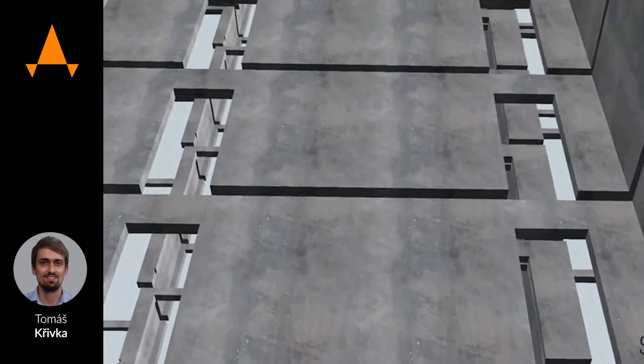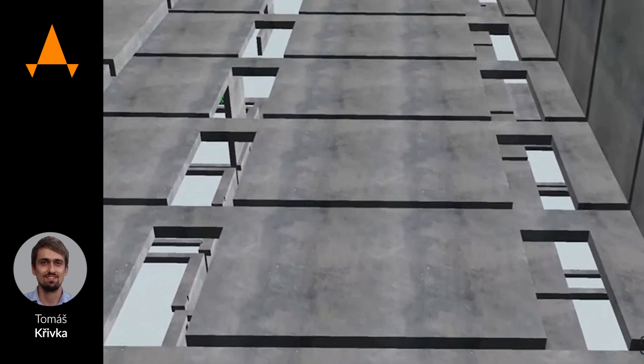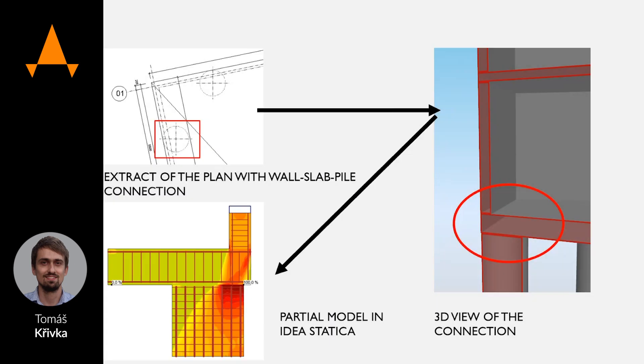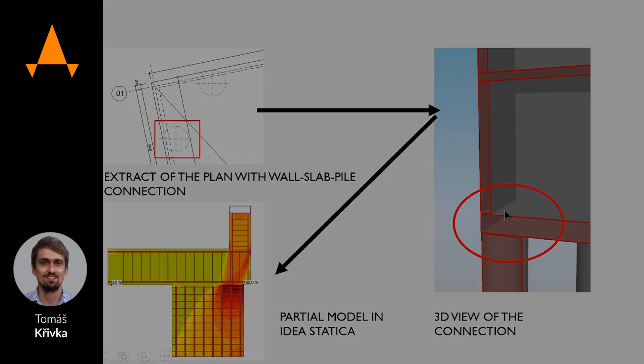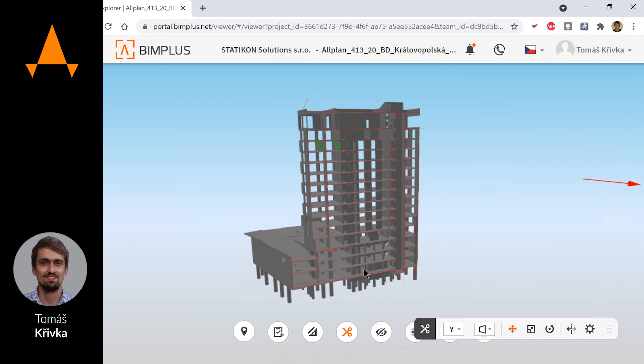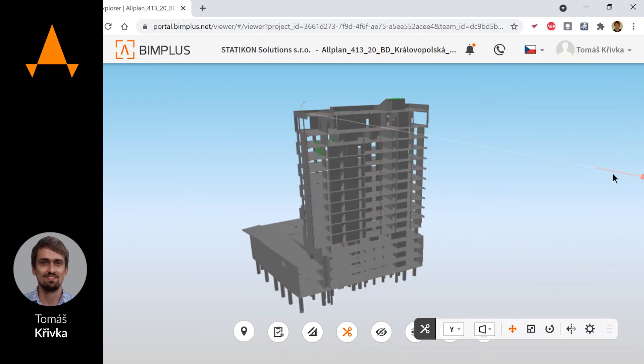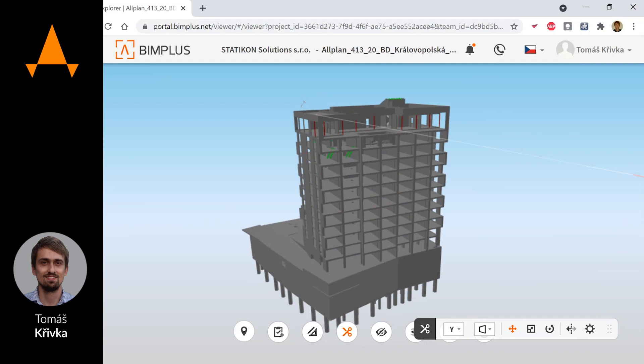Without IDEA Statica in this case, it would be harder for us, because when we do it only in an empirical way, we use a very massive rib, for example around all the slab, which is not effective. Thanks to IDEA Statica, we saved a large amount of reinforcement. We have been using IDEA Statica for three years in our office.